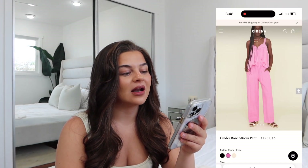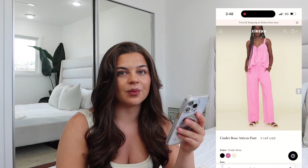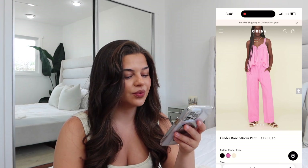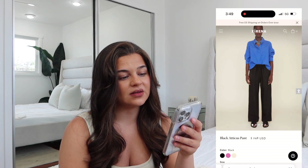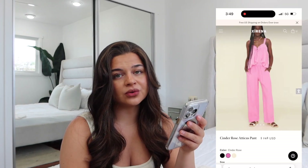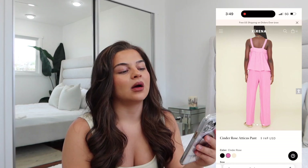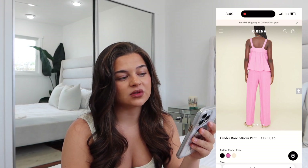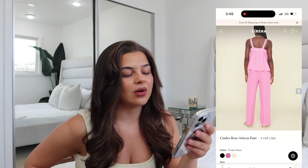I saw this set and I'm like, this is it — I would eat, sleep, breathe everything 24/7 in this set. This is the cinder rose Atticus pant. It's $248. They have it in cinder rose, also in the wind color which is a creme kind of color, and in black — I would honestly get them in every color, starting with cinder rose then the wind color. It's 100% linen, machine wash cold, gentle cycle, dry on low heat. Fits true to size; the model is 5'9" wearing a size small with a 30-inch inseam. I'm 5'1", so if any of these pants don't fit me I would just get them hemmed — I'm not going to find these high-quality pieces in my size so I don't have a problem with that.